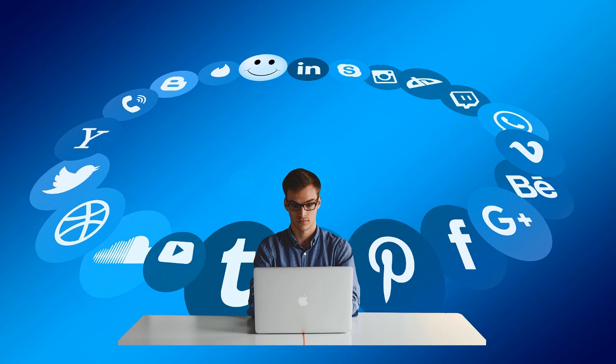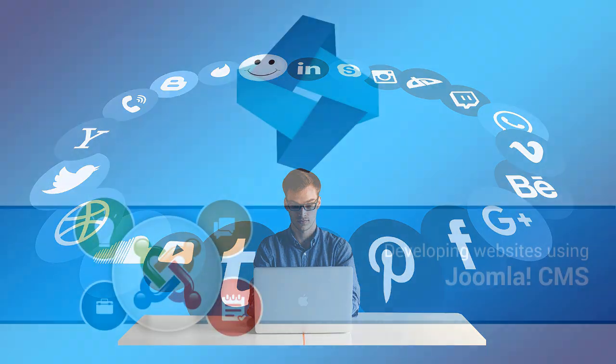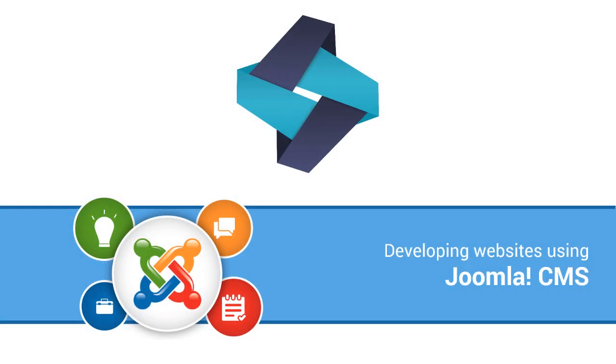Modern content management systems make it very easy for everyone with little to no knowledge about technology to build, run, and maintain a very attractive and functional website. One such CMS is Joomla.